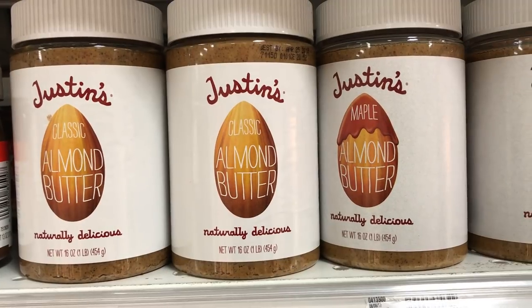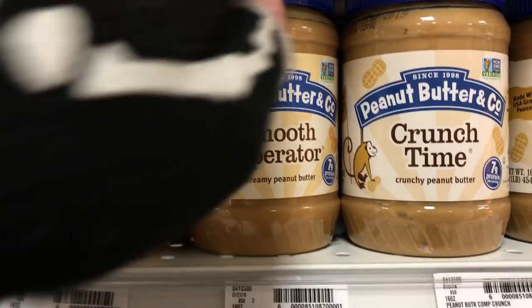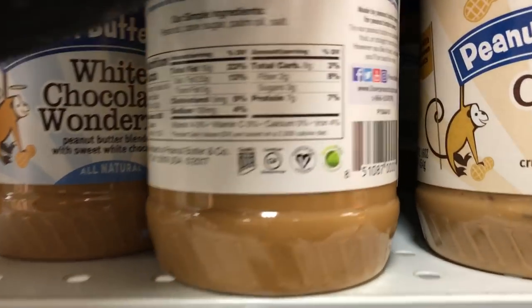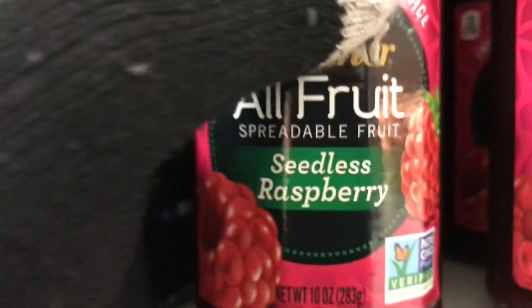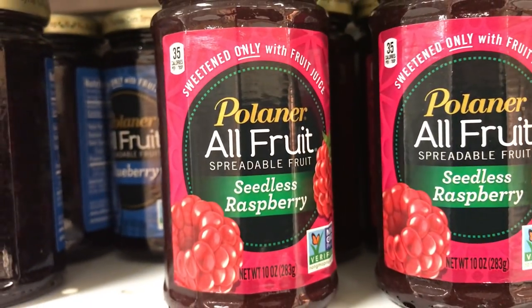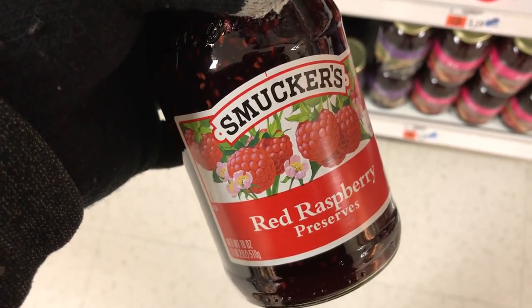Justin's Almond Butter Classic and Maple — very good stuff. Some more vegan peanut butter in different flavors. The white chocolate is delicious — this is by the Peanut Butter Company and it says vegan right on there with sustainable palm. A few people were asking about different jellies, so here's a vegan jelly and a Smucker's vegan jam.